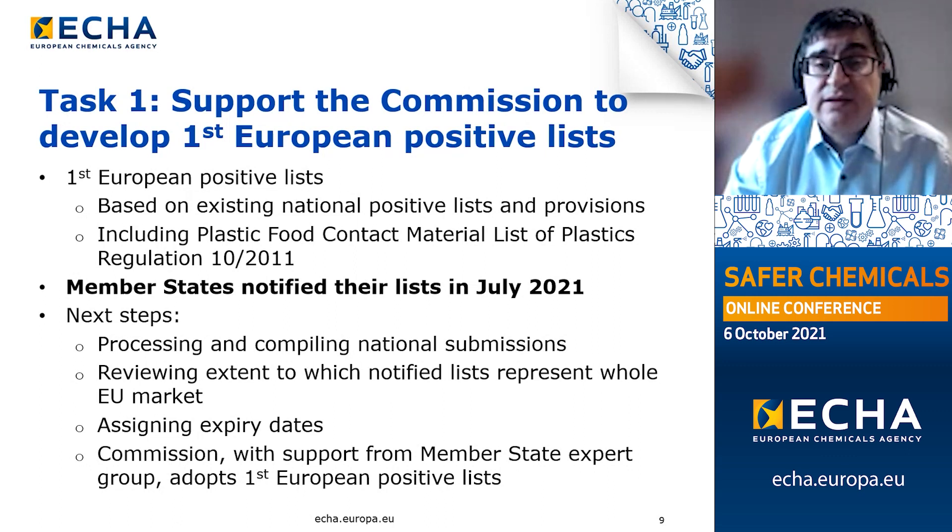Member states had been given six months to notify their lists to ECHA, and this has been achieved. It must be noted, however, that only a minority of member states have in place national positive lists. The next step is to process the information submitted by member states and combine these national submissions into a single positive list for each material category. We then aim to review the extent to which the notified lists represent the EU market as a whole, assign expiry dates to the entries — ensuring that the most hazardous entries are reviewed earlier — and the final step will be for the European Commission to adopt the first European positive list into legal text.